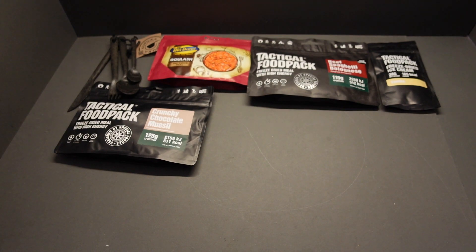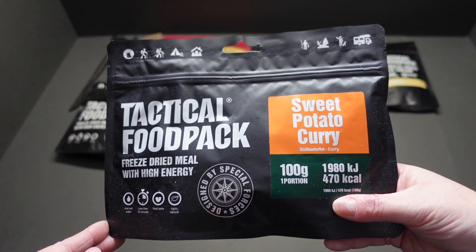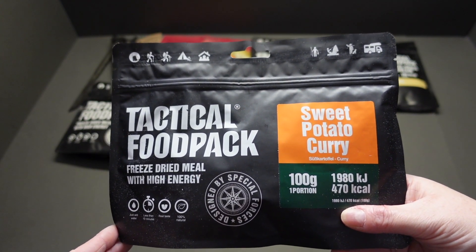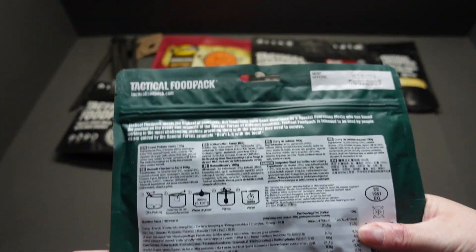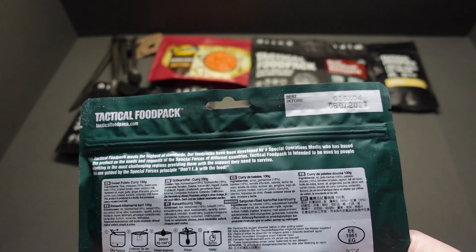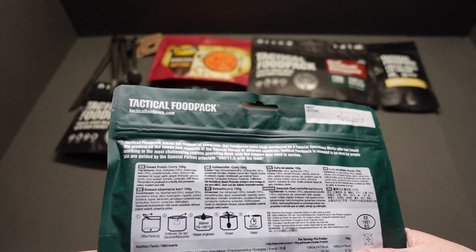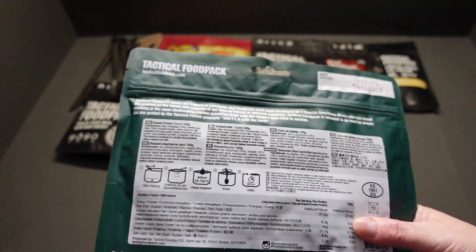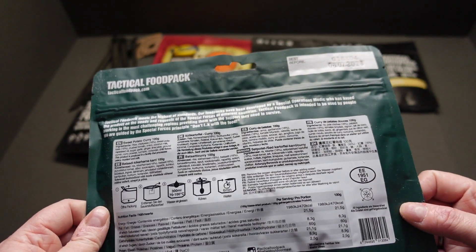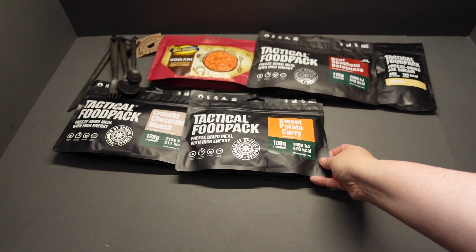Lovely stuff — you could make it with hot water if you wanted to. Got ourselves a lovely vegetarian meal here: 478 calories of sweet potato curry. I do like sweet potato — I think it's absolutely brilliant. Awesome dates on these again. Rice, chickpeas, sweet potatoes, crushed tomatoes, onions, coconut milk, garlic, ginger — no additives or preservatives, all natural yummy goodness. Fantastic!